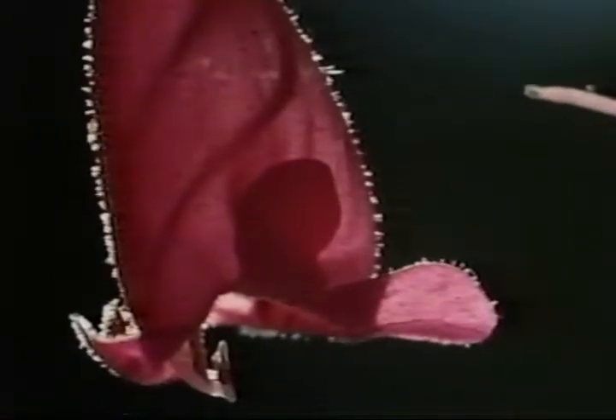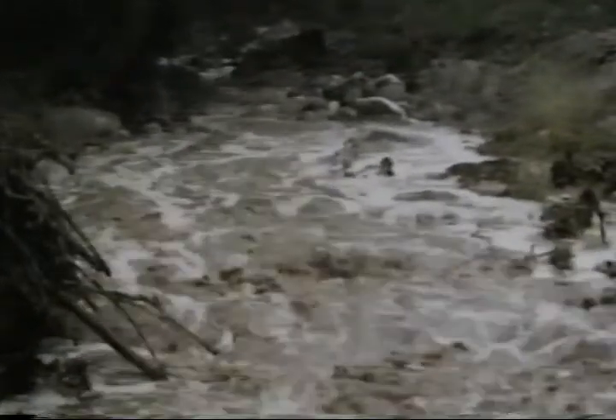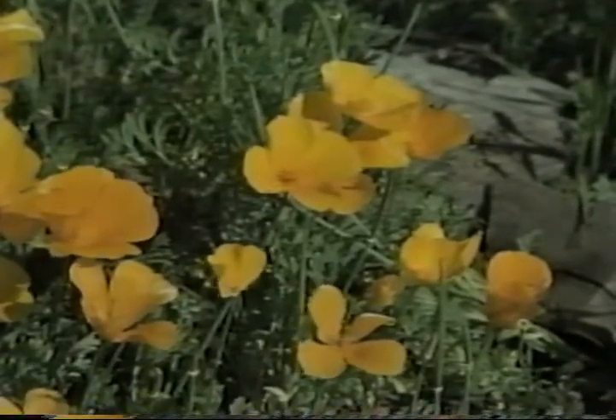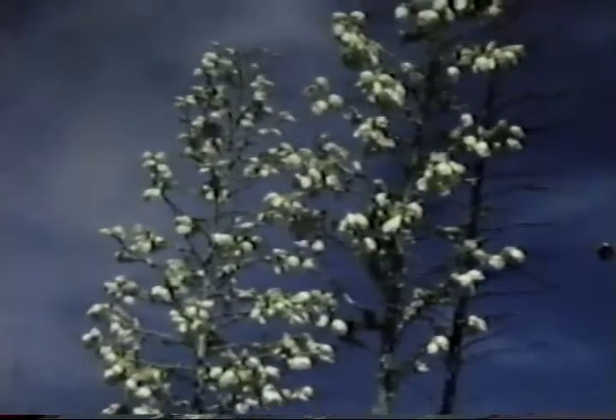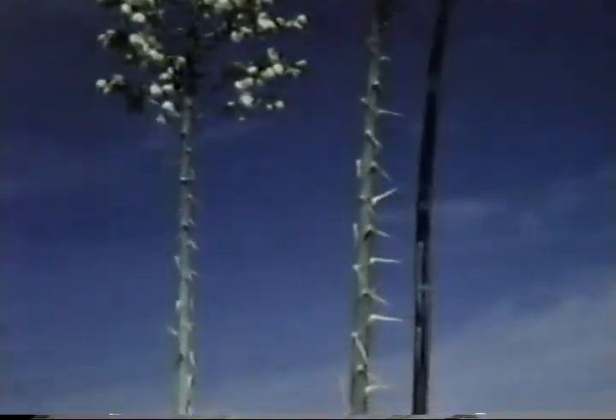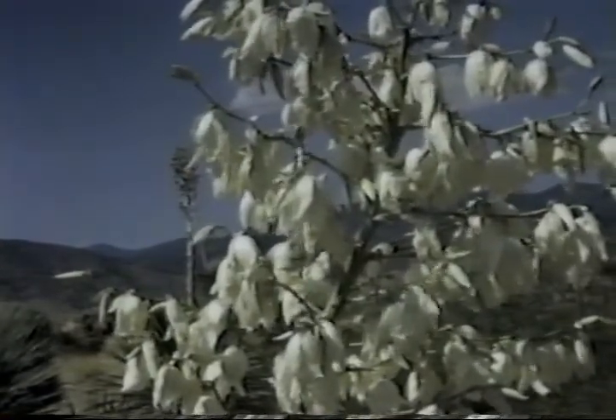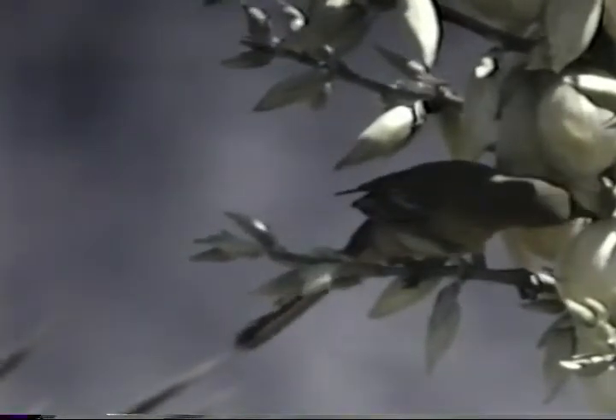In the spring, penstemon blooms and normally dry washes overflow, carrying muddy water downstream. Fields of poppies brighten the desert springtime. And yucca plants come to life with creamy white blossoms on stalks sometimes growing as high as 20 feet, a standout among low-lying desert plants. While yucca moths are responsible for pollinating the blossoms, birds like the northern oriole dig inside the blossom for the sweet nectar.